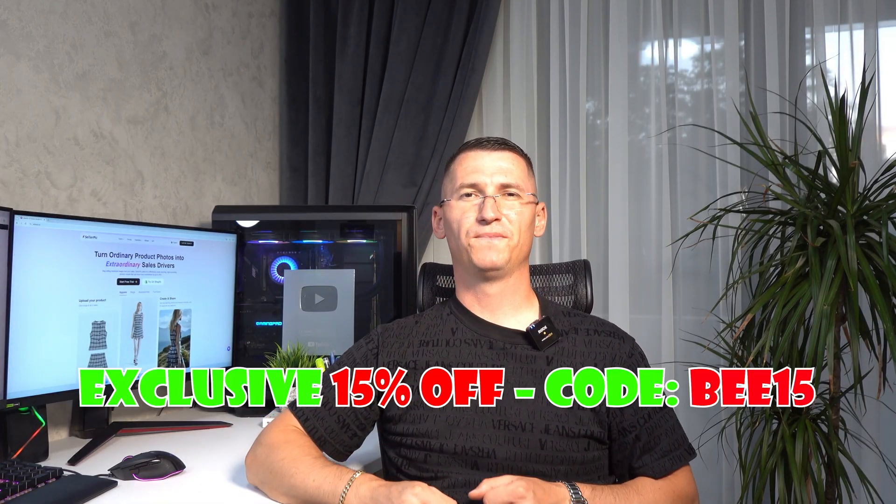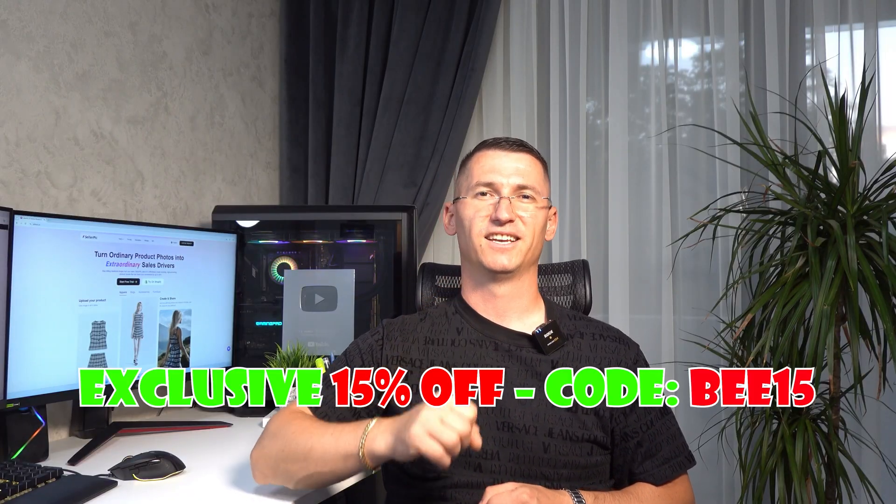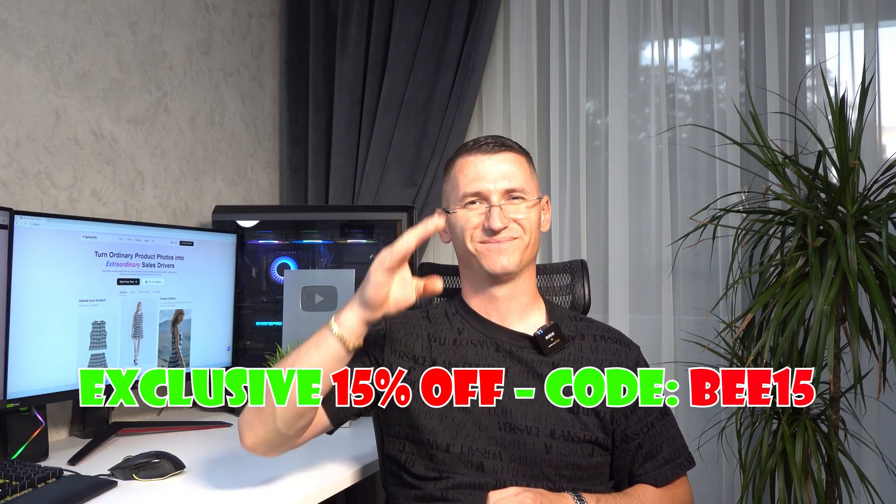Thank you for watching the video. If you have any questions, leave a comment down below. Don't forget to thumbs up, and see you in my next recommendation. Peace out.